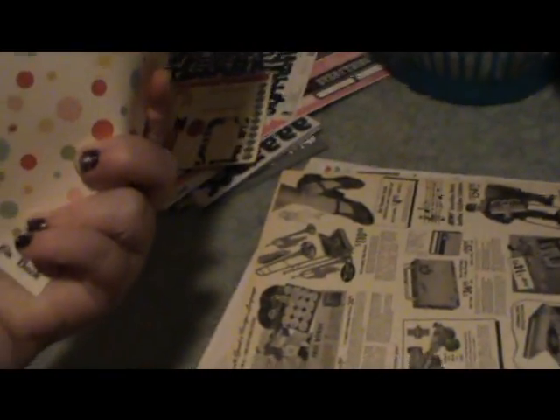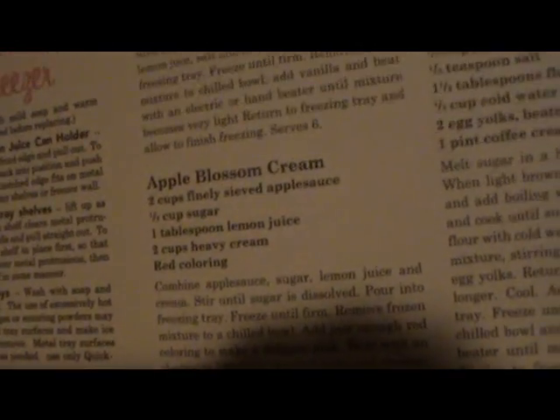This is October Afternoon paper — Snickerdoodles. There's a really colorful design on the back which I love, and it actually has recipes on it: apple blossom cream, lemon maple cream, caramel cream — dessert recipes for frozen creams. That's just awesome.